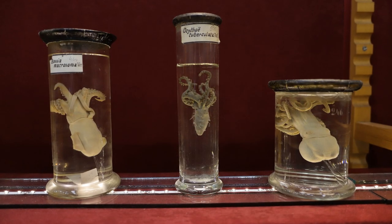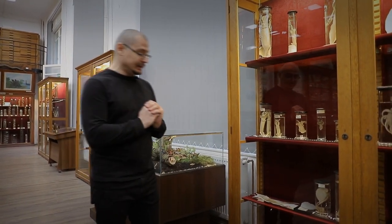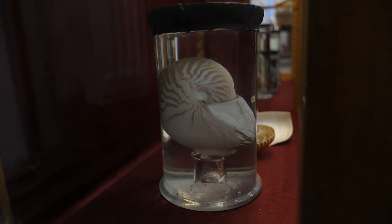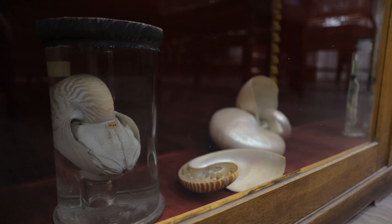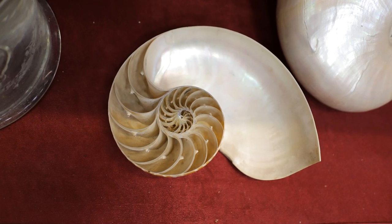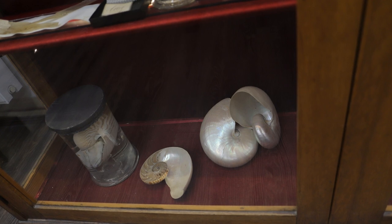Mergem mai departe la cefalopode sau caracatițe. În partea de jos avem nautilusul, o caracatită primitivă care are corpul protejat de o carapace răsucită ca în cazul melcului. Însă, dacă melcul are acces în întreaga cochilie, la nautilus doar o porțiune este locuită, restul fiind compusă din mai multe încăperi unite prin sifoane, cu ajutorul cărora poate coborî în masa apei. Nautilusul este o caracatița preistorică și poate coborî la peste 1000 de metri adâncime — este o specie abisală.